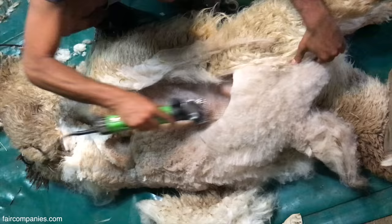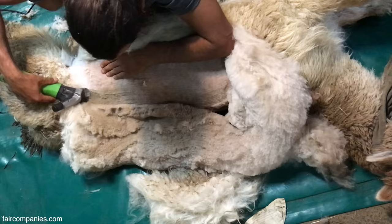Does it make sense economically for you, or is it only a hobby? No, now it's the work for all the family.